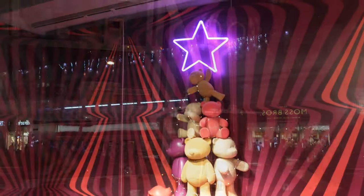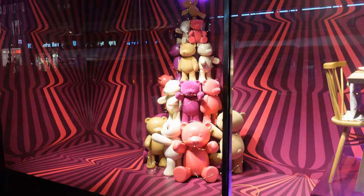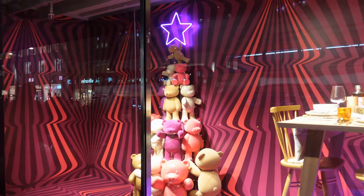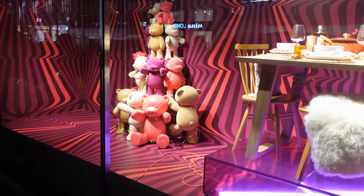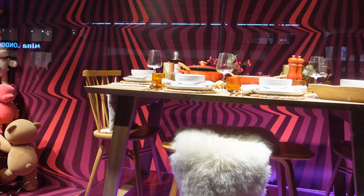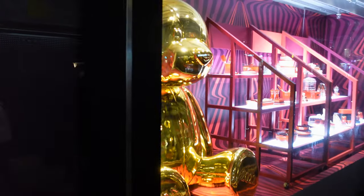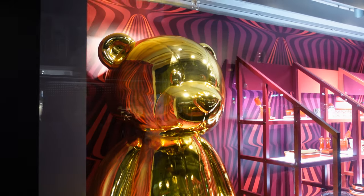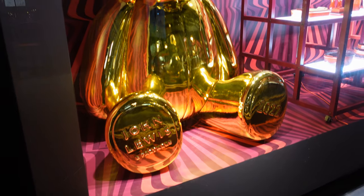We've shown you quite a few different decorations from different windows across London, and we've still got loads more to come, including Liberty and another one down Bond Street. What's your favourite so far? Let us know in the comments down below. For me, this is my favourite part of the John Lewis window — this gold bear. Because if you're going to make a statement, you may as well do it in gold.